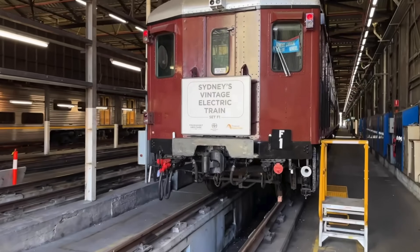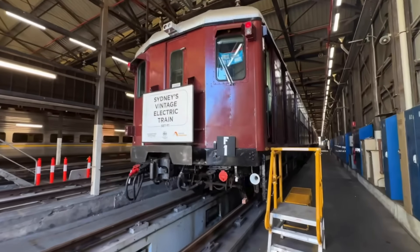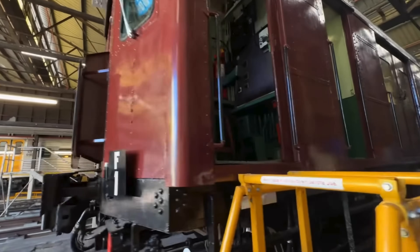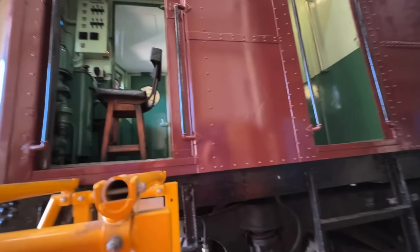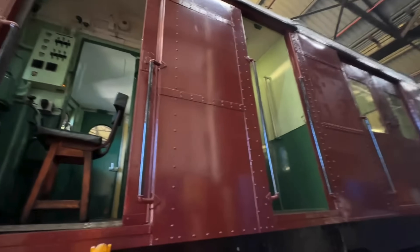Now let's check out Historic Red Set F1. We will be taking a look at the cab, a bit of the interior, and also part of the exterior, to look at the bogeys and its general paint job, which I must say is very impressive. One interesting and quite funny thing is that you're basically using what is kind of known as a kitchen chair as the driver's seat. I've noticed that many times when riding on F1 for heritage tours, and I've always found it quite interesting how those were the original driver's seats.